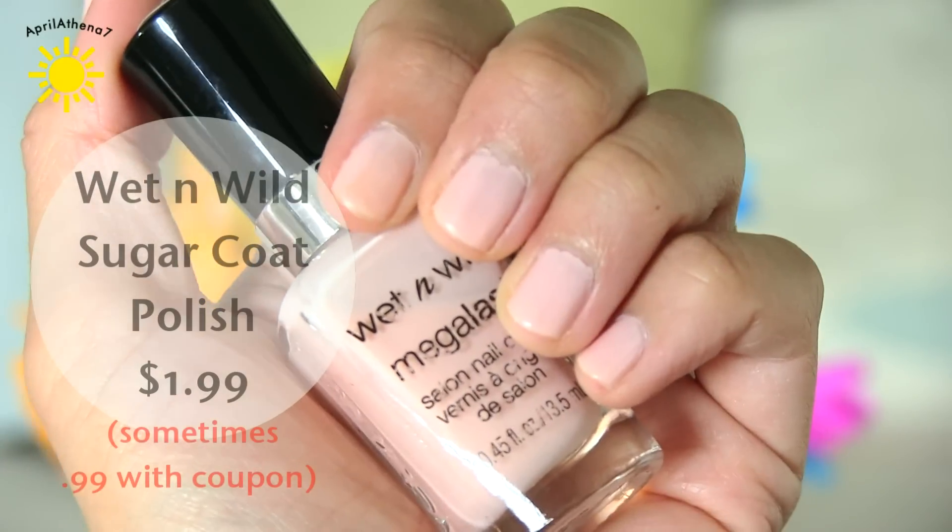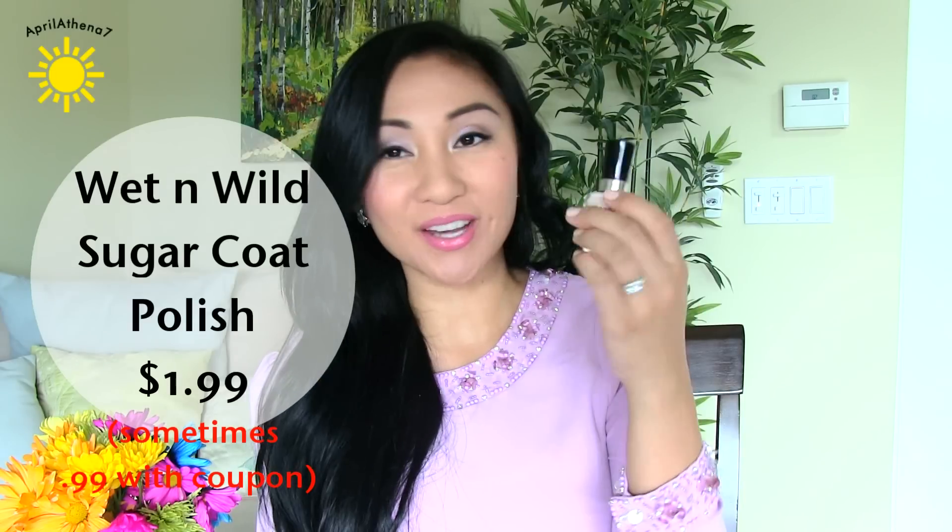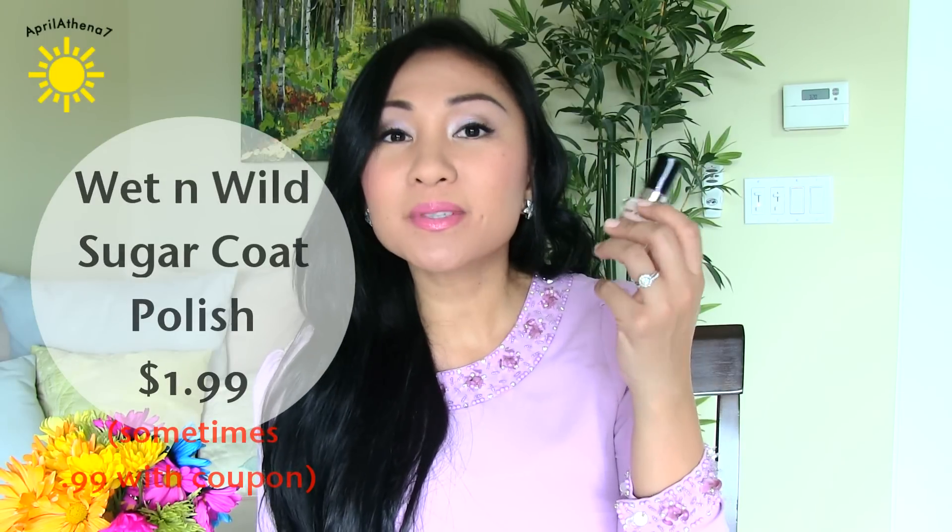I've had the Wet n Wild Sugar Coat 205B Nail Polish for a while — it's actually the nail polish I wear all the time. Every time I wear it, people ask what I'm wearing and are surprised it's from Wet n Wild. It's a great color. You need about three coats for it to be opaque, but if you like a sheer look, one coat works. It doesn't really last a full week — it chips at the tips and base — but with a good top coat it'll last. Overall it's a great color, and you can't ask for much since it's 99 cents.